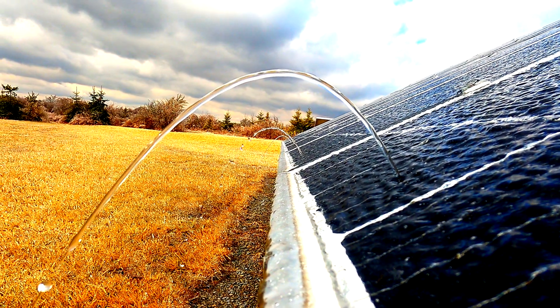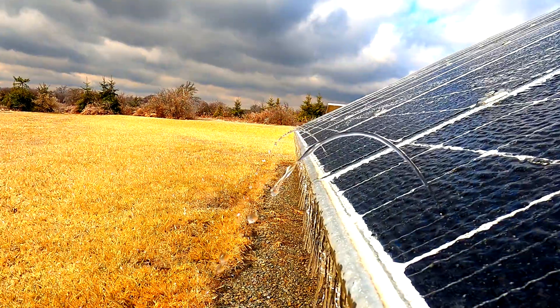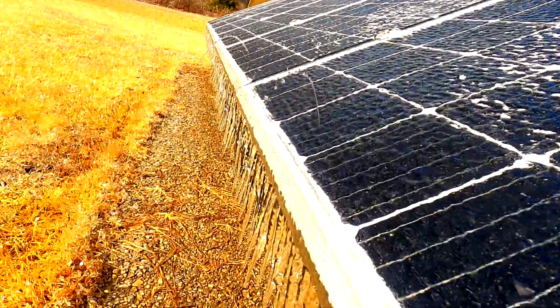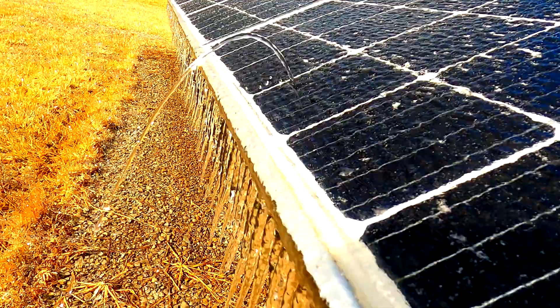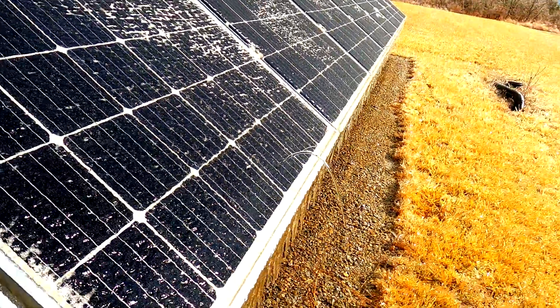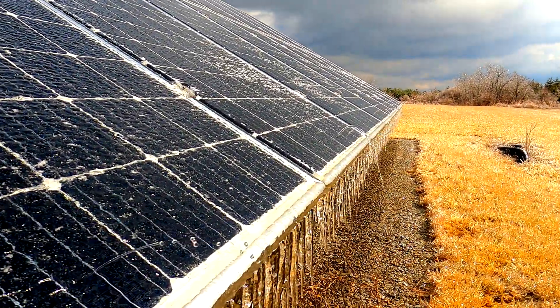There's more of them popping up all over the place. Almost every panel has one of these little fountains. Oh, look, another one just sprouted up.